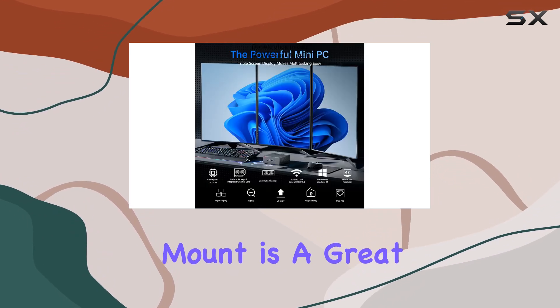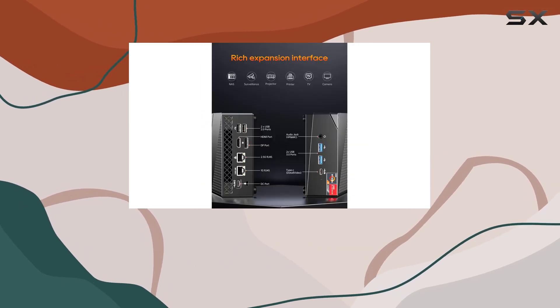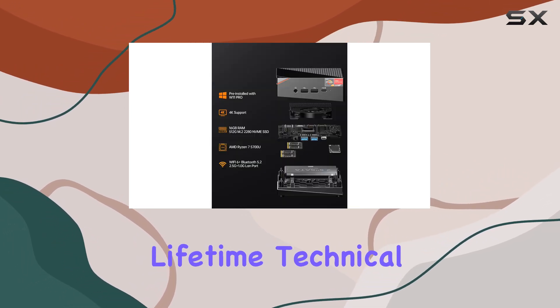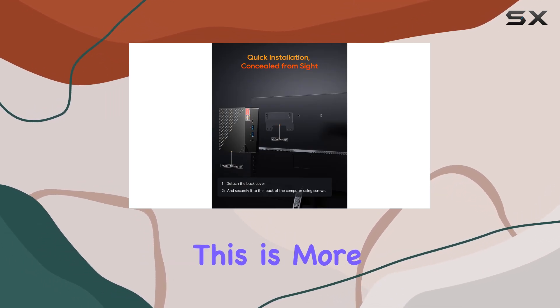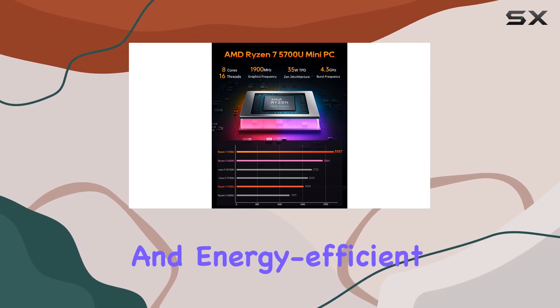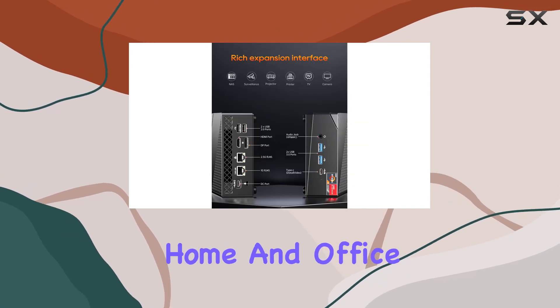The VESA mount is a great addition, allowing you to easily attach the Mini PC to the back of a monitor, saving space and creating a clean, uncluttered workspace. Aostar provides lifetime technical support and a 12-month satisfaction service, ensuring you have help available whenever you need it. This is more than just a purchase — it's an investment in a reliable and energy-efficient computing solution.